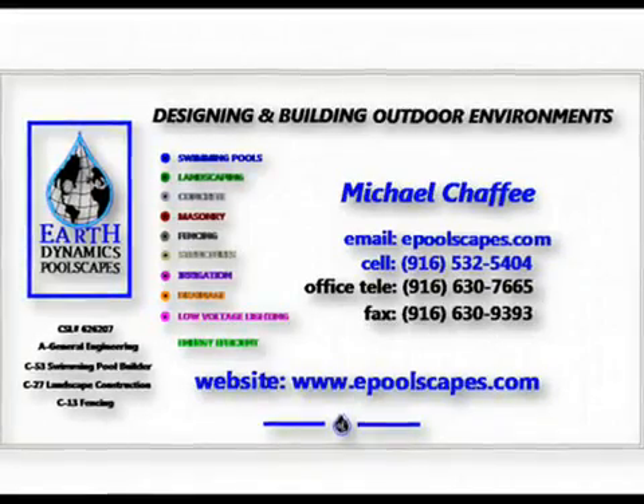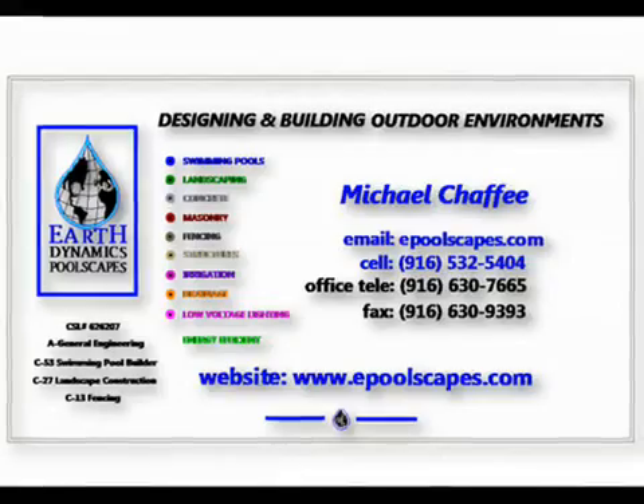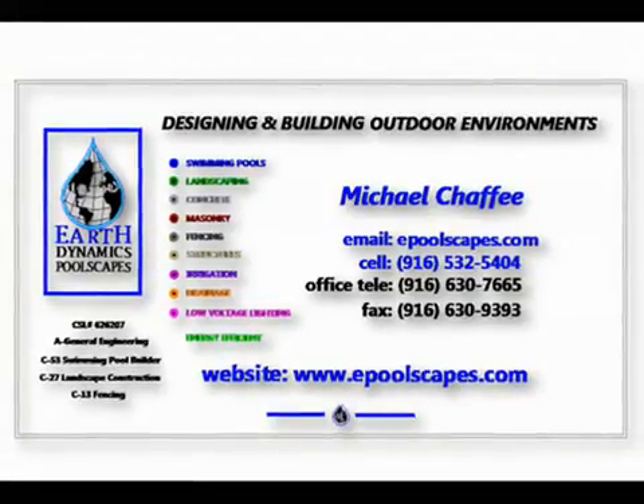Hello, my name is Michael Chaffee, co-owner of Earthdynamic Poolscapes. I'd like to tell you how we can save you enough money to completely pay for new pool equipment.